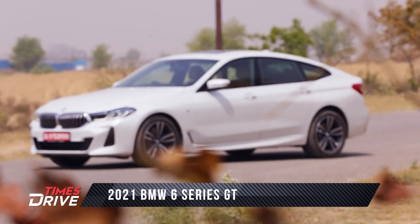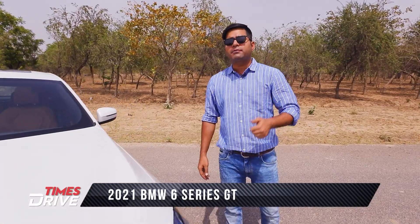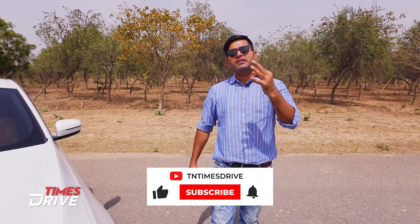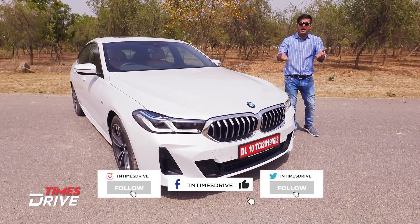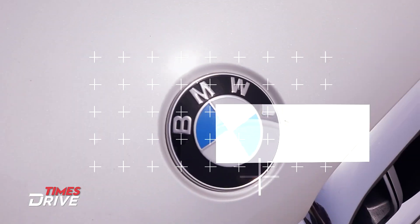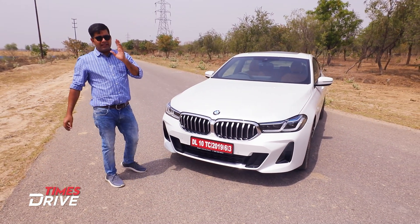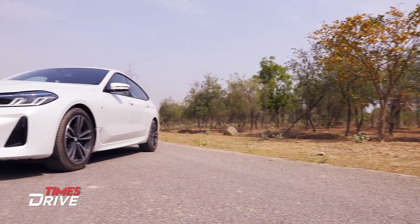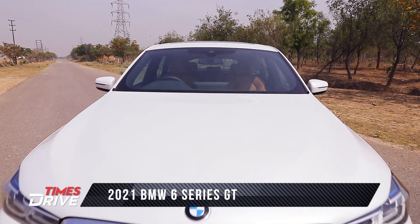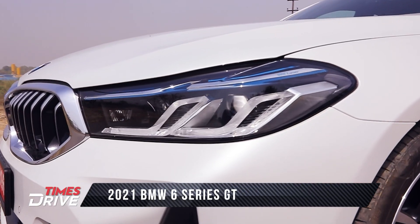In this video, we are with the new BMW 6 Series GT. Let's have a look at the headlights. This is redesigned — it's the new BMW 6 Series GT with loads of redesigned headlight elements.